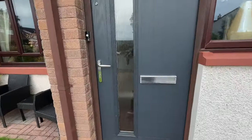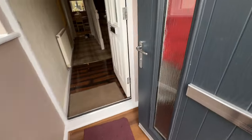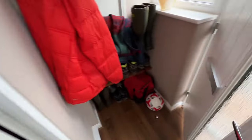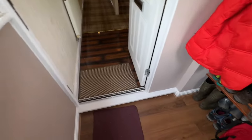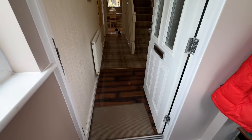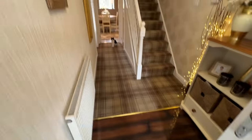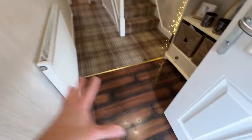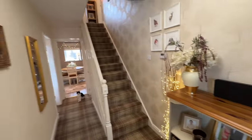So in we go. We come into this entrance vestibule — there's loads of room for shoes, coats, and bags, a really useful area. And then stepping in, we've got this lovely wooden floor and a gorgeous hallway.